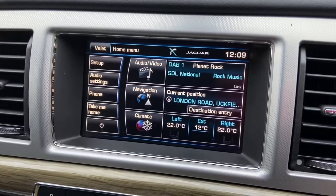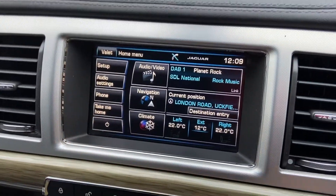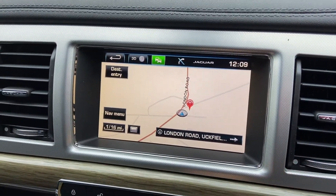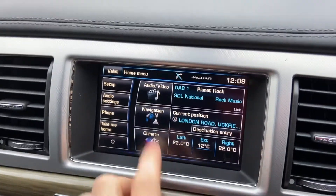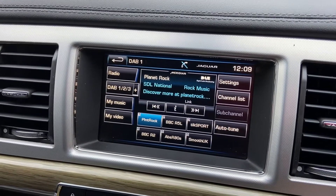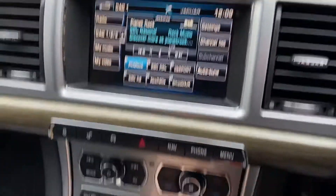Here you've got your entertainment screen — this is all touch screen. You've got your satellite navigation system and Bluetooth connectivity for the phone. And then you've got your DAB radio, plus Bluetooth audio as well.